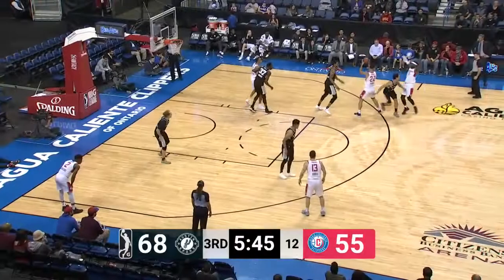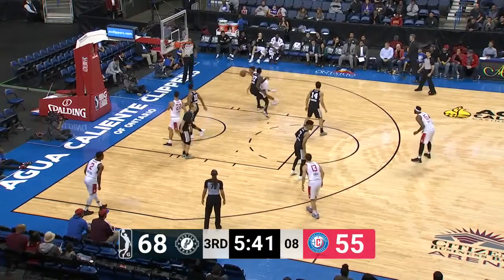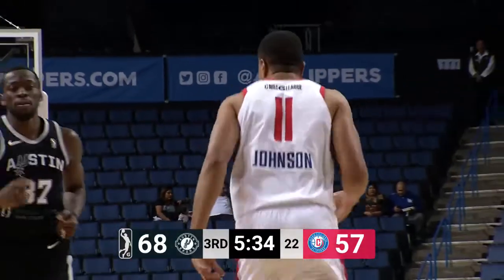Look at that finger roll. O'Brien, what are you going to do? Gets it over to Johnson — that's always a good place to go. Johnson on the low block. Look at the spin move. Welcome to your Polaroid poster. Wow, what a spin move. This guy can go off.